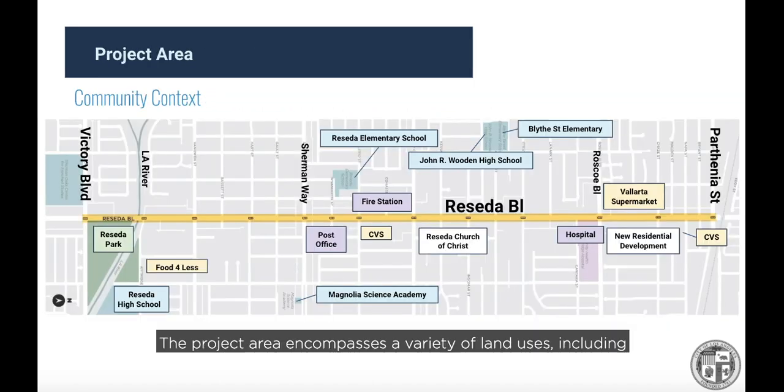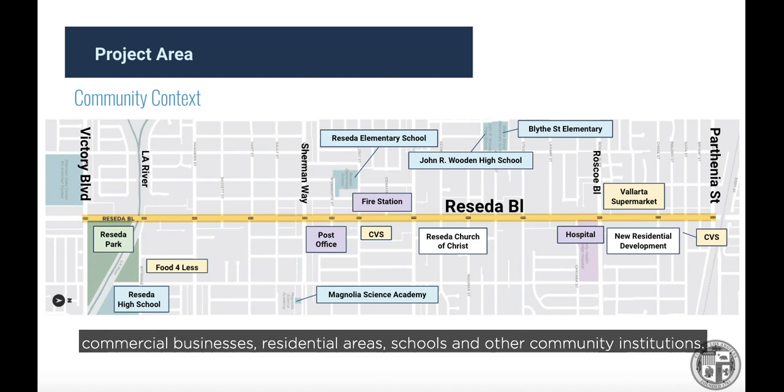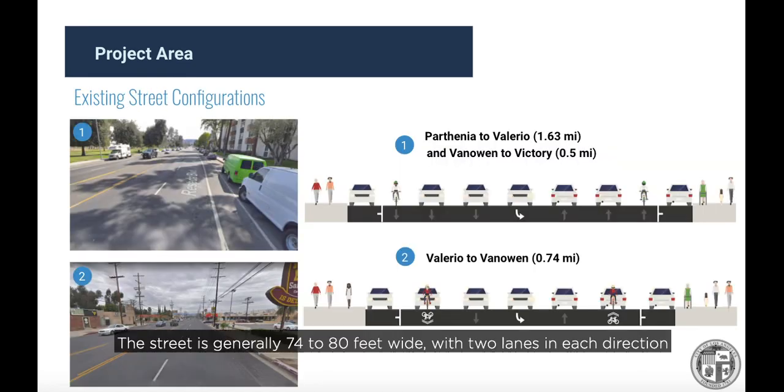The project area encompasses a variety of land uses, including commercial businesses, residential areas, schools, and other community institutions. The street is generally 74 to 80 feet wide, with two lanes in each direction — north and south — a center turn lane, and parking on both sides. Other than a short gap between Valerio Street and Van Owen Street, Reseda Boulevard has traditional striped bike lanes to the left of the parking.